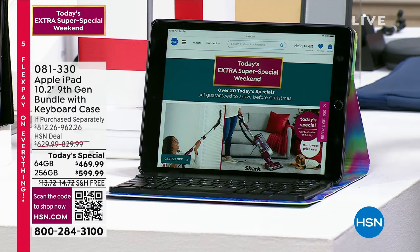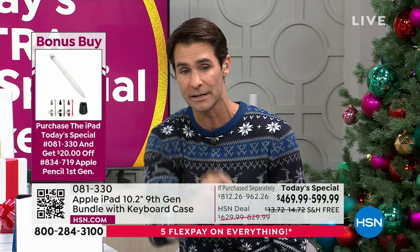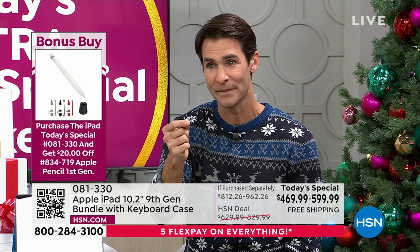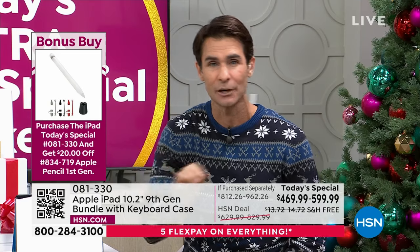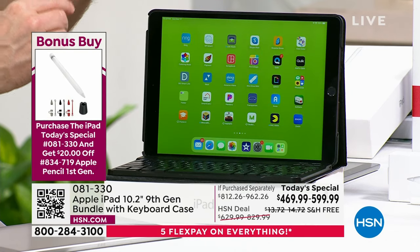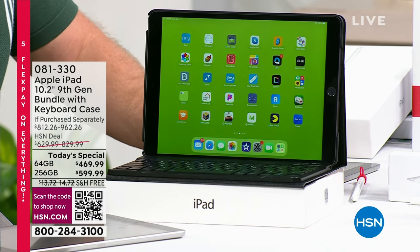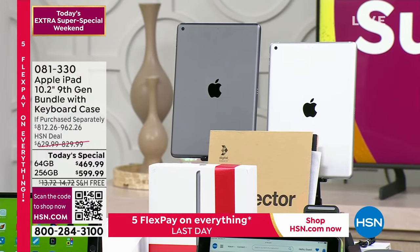Not only is this compatible with the Apple Pencil, but when you pick this up you get $20 off the Apple Pencil as well — it's a bonus buy. If you're gifting this to someone who's an artist or likes to draw, they will love it. The 256 gig is going very fast — it's the most popular of the two. We are already out of the gray in the 256 gig. You're getting four times the space but not four times the price. With your HSN card, take advantage of 18-month VIP financing at only $33 a month.